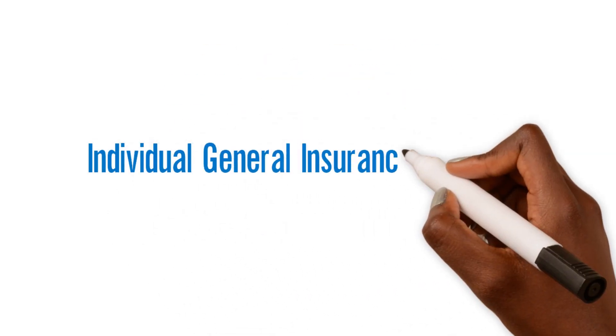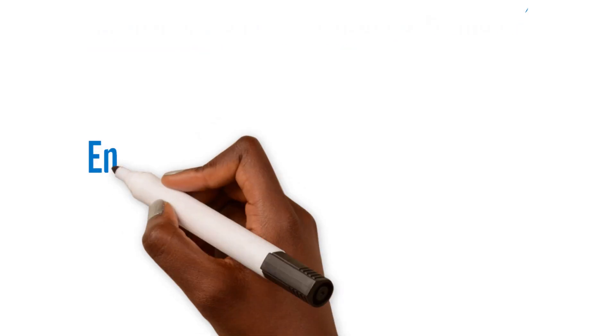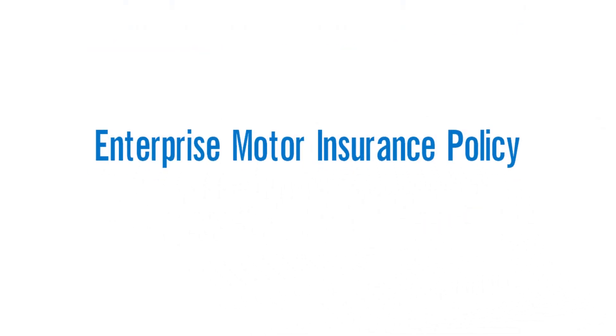Welcome to Enterprise Insurance. Here are the individual general insurance products. We'll start with the Enterprise Moto Insurance Policy.